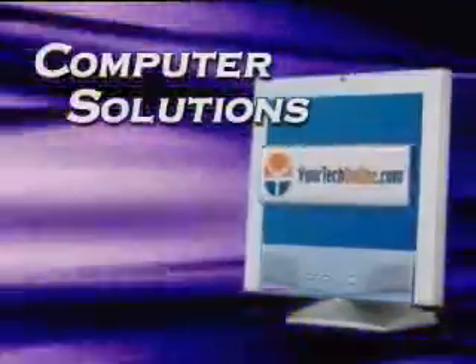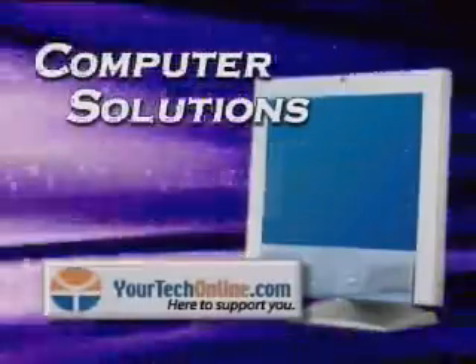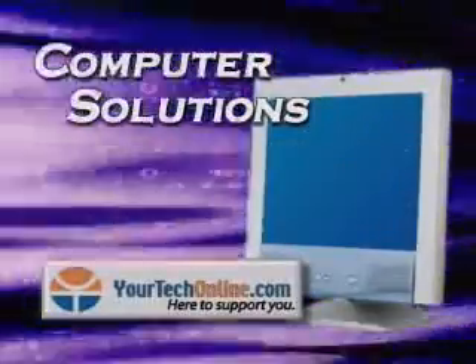Computer Solutions is brought to you by YourTechOnline.com, here to support you. Why does it take so long for my computer to start up?